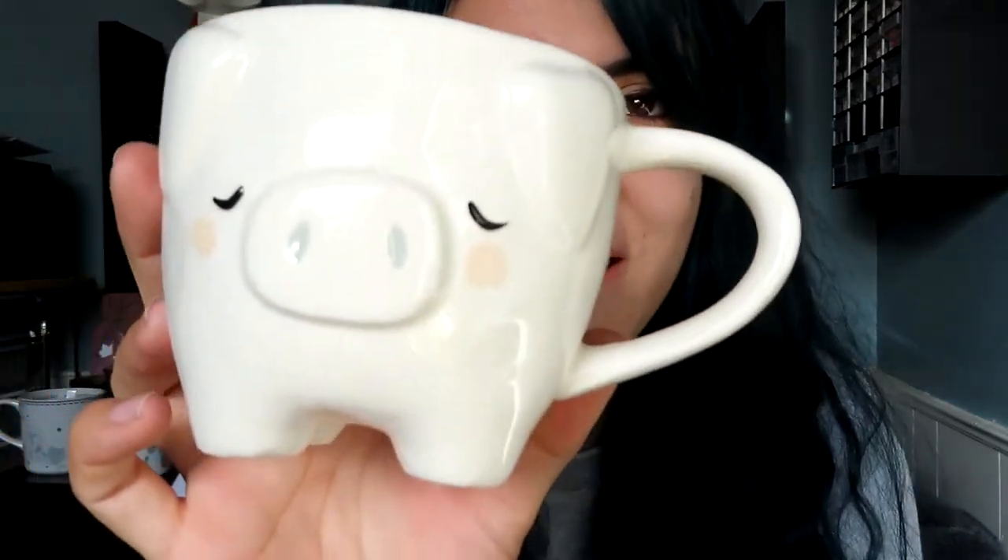This next mug is one of those purchases I mentioned where I picked it up and felt too bad to put it back. It's a little pig mug — he's supposed to be sleeping but when I put him back on the shelf he just looked so sad. I know it sounds crazy, but I couldn't put him back. He was only $2.99, has little X's on the inside, and I just thought he was really adorable — so I had to take him home.